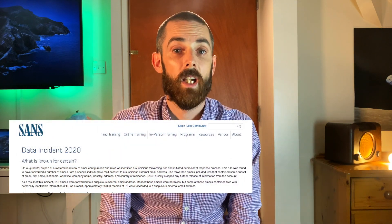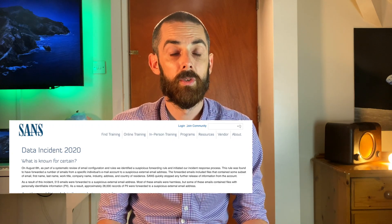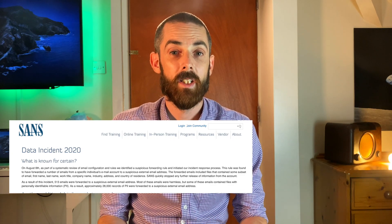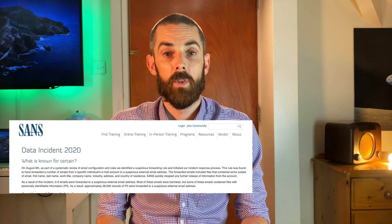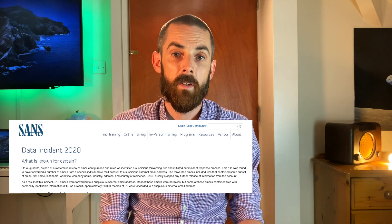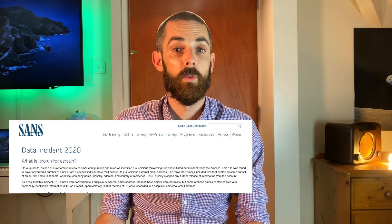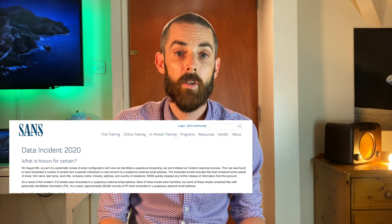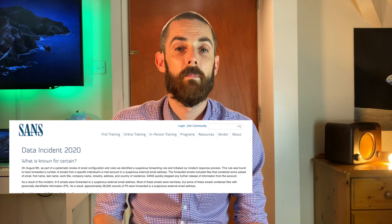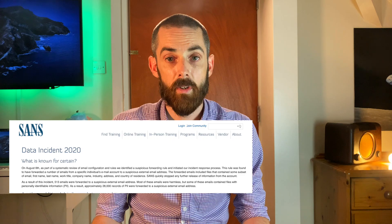They say: on August 6th, as part of a systematic review of email configuration and rules, we identified a suspicious forwarding rule and initiated our incident response process. This rule was found to have forwarded a number of emails from a specific individual's email account to an unknown email address. The forwarded emails included files that contained some subset of email, first name, last name, work title, company name, industry, address and country of residence.